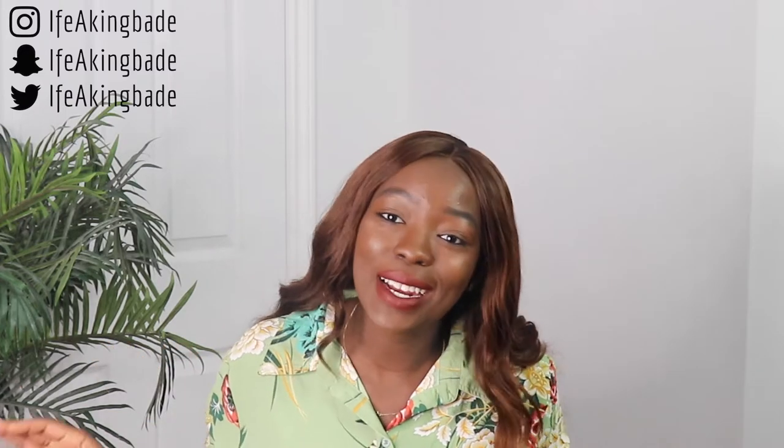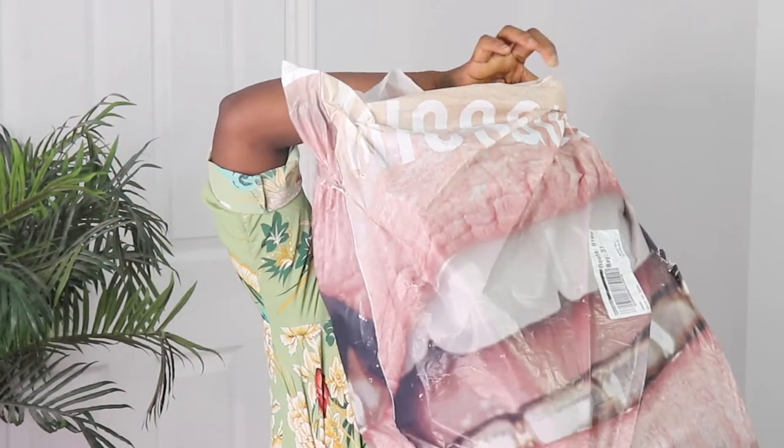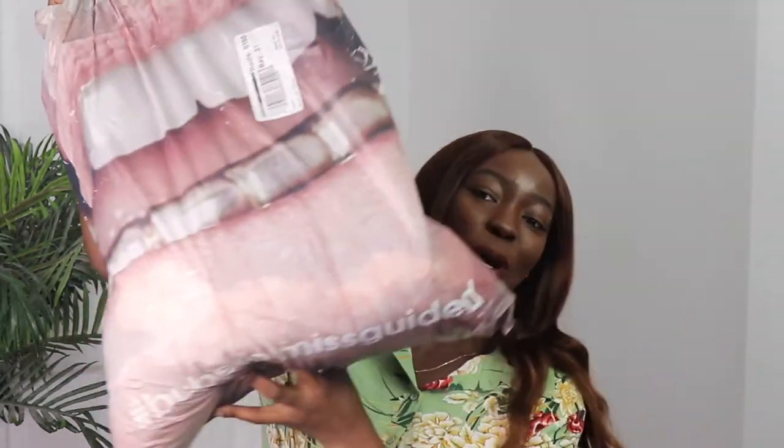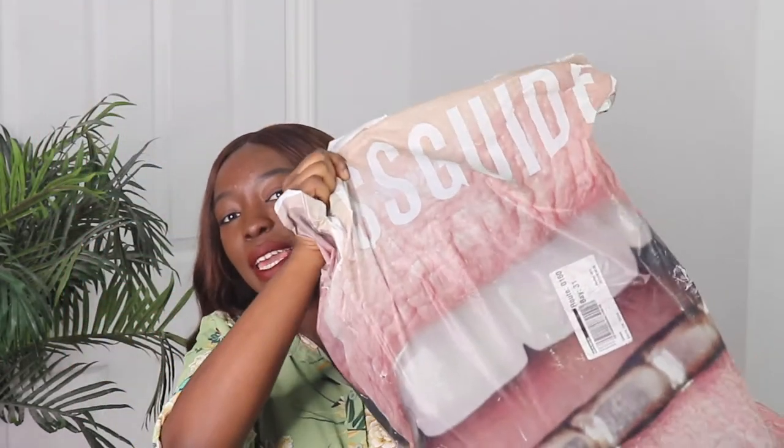Let's just get straight into today's video. I'm going to show you guys everything I got from Missguided. This bag is huge — my order came in this huge Missguided bag. It's so cute.